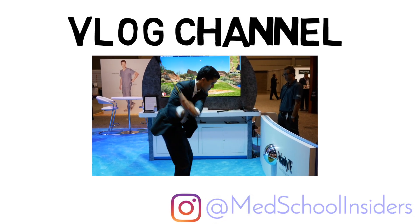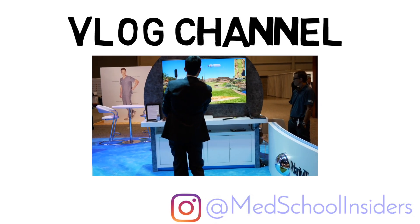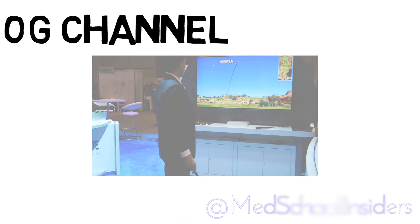Dr. Jubbal, MedSchoolInsiders.com. Check out our new vlog channel for a behind-the-scenes look at the life of a doctor, link in the description below.